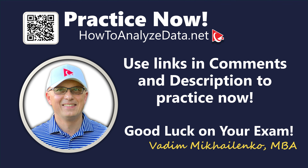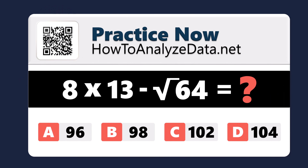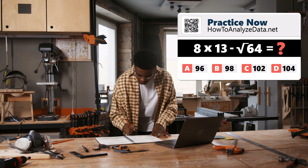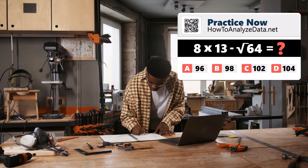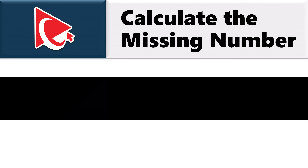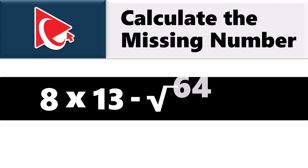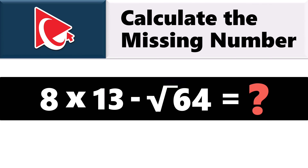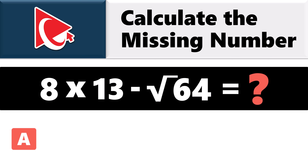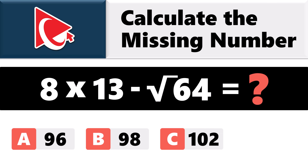This particular test question is very tricky, but through simplicity. Understanding this question is like trying to assemble IKEA furniture without instructions. You are presented with the equation 8 multiplied by 13 minus the square root of 64, and you need to calculate the result. Choices: A: 96, B: 98, C: 102, and D: 104.